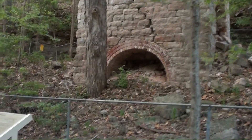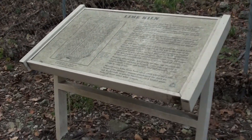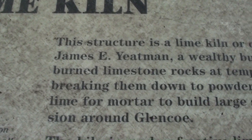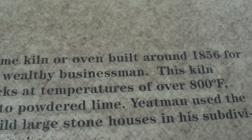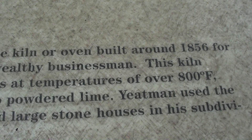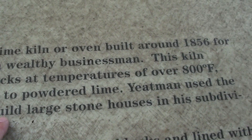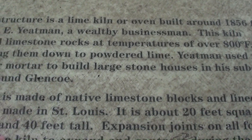At least they got a little board here that kind of explains what's going on. It says it's a lime kiln. This structure is a lime kiln or oven built around 1856, and it actually heats up limestone rocks at up to 800 degrees Fahrenheit and turns it into powdered lime. That's pretty interesting.